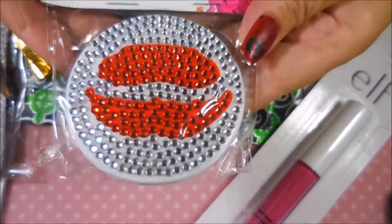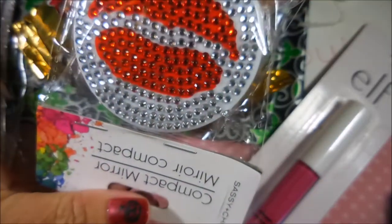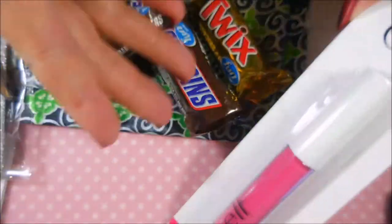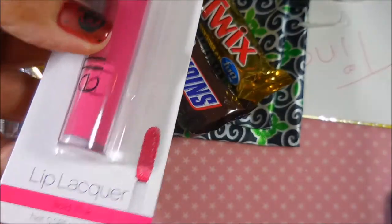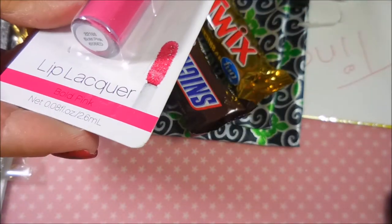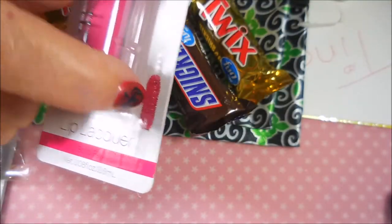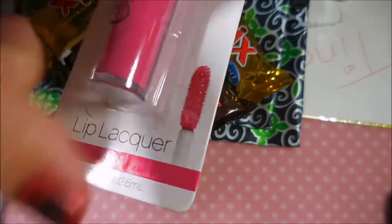First up is this cute little pocket mirror with lips on it — how adorable, I love that! She also sent an Elf lippy, and I've never tried these before so we're going to give it a go. This one's called Bold Pink and it looks like it's got the doe foot applicator.